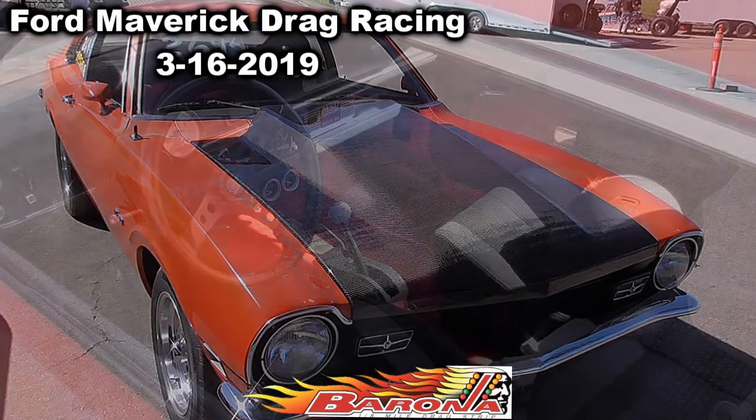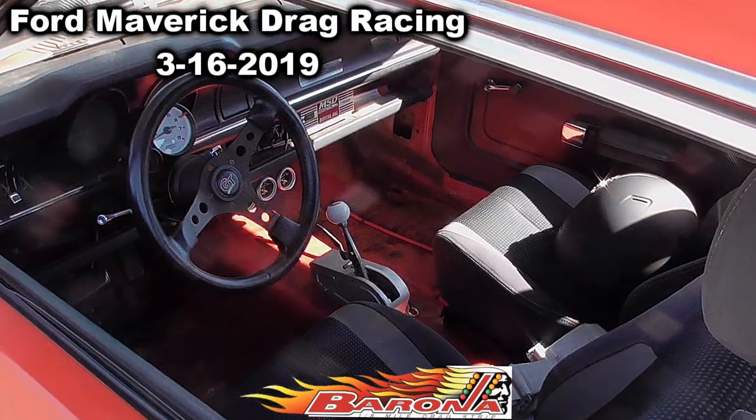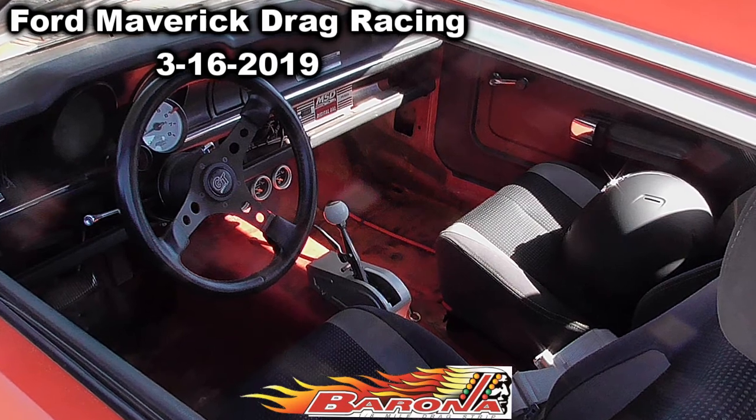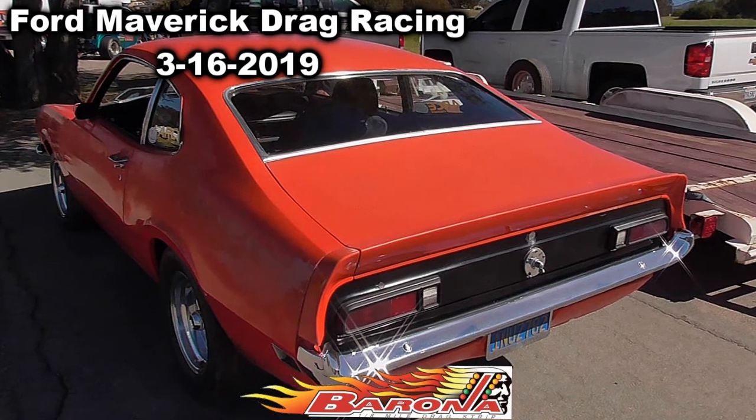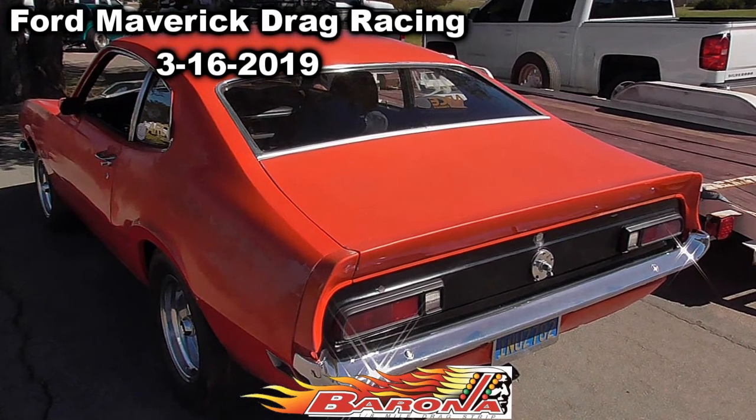This is Barona Drag Strip, which is a little 8th mile on an Indian reservation here, inland of San Diego, California. It's a really rustic track, but the people are cool. There's a huge variety of cars. Today is pretty much just a grudge match, test and tune.